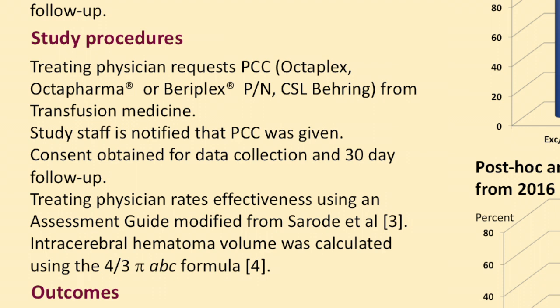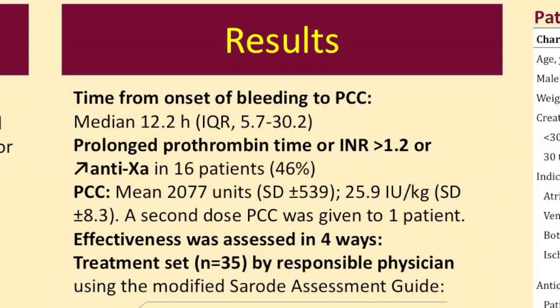We used different models to evaluate the efficacy or effectiveness of the treatment. The time from onset of bleeding to the dose of Prothrombin Complex Concentrate was 12 hours. We had about a similar number of patients with bleeding associated with rivaroxaban as with apixaban. The indication was in most patients atrial fibrillation, reflecting real world, and some patients had it for venous thromboembolism or other indications.